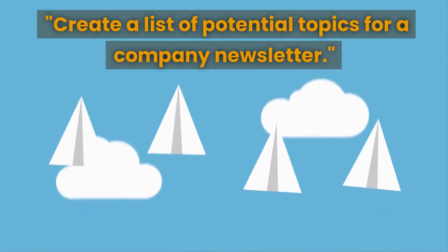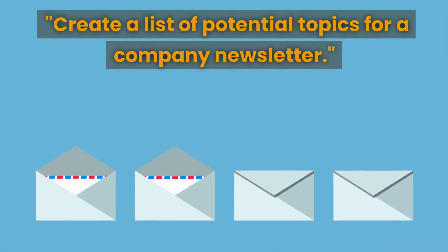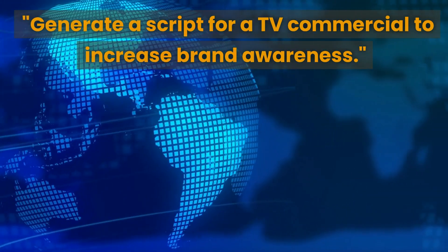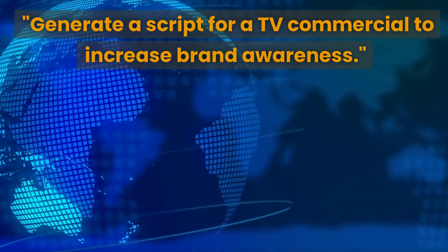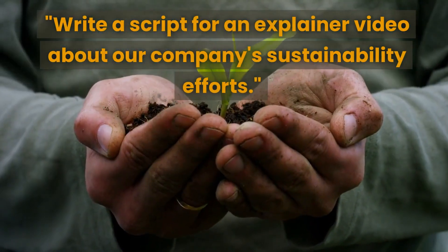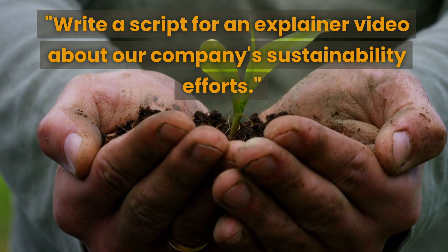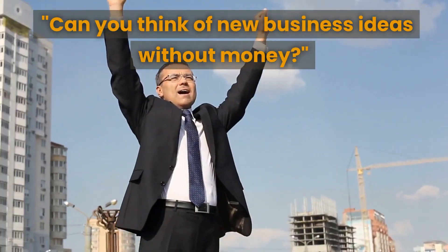Newsletters are a great way to provide updates, share industry news, and promote your products and services. If you're looking to increase brand awareness, generate a script for a TV commercial — TV commercials are still a powerful tool for reaching a large audience and generating brand recognition. The next prompt is to write a script for an explainer video about your company's sustainability efforts — great for businesses committed to sustainability who want to showcase those efforts to their audience.